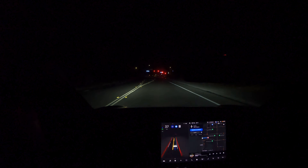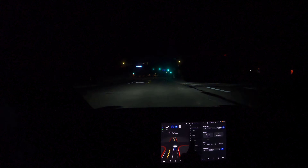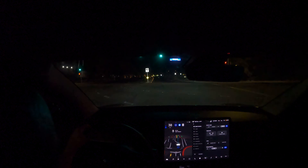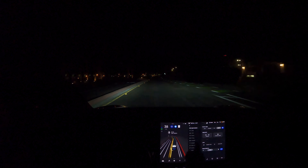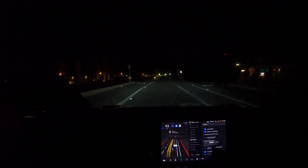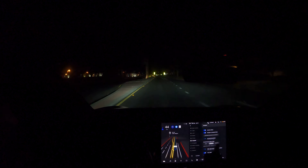I already noticed we've got some new options to fiddle with. I'm going to not do that going through an intersection. Autopilot has profiles now: chill, average, and assertive.